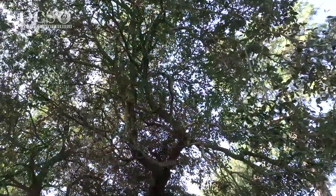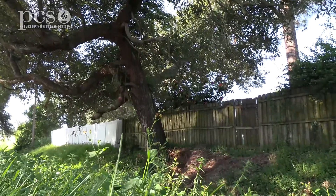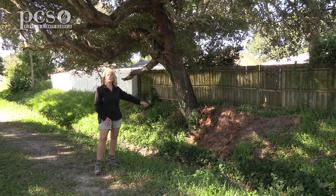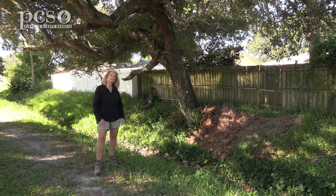Behind me you can see the result of erosion. This oak tree that's been standing here for years has been growing on the bank of this creek, and as erosion happened and the sediment was moved down the creek, it took the soil away from this side of the tree. Now the tree is leaning over this way and eventually it's going to fall.